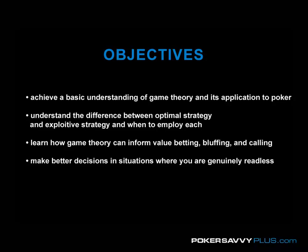Frankly, I have a relatively simplistic understanding of game theory myself, and I even learned a little bit about it just to help me make this video. But if you feel like you already have a sophisticated understanding of game theory, you probably won't get too much out of this video.